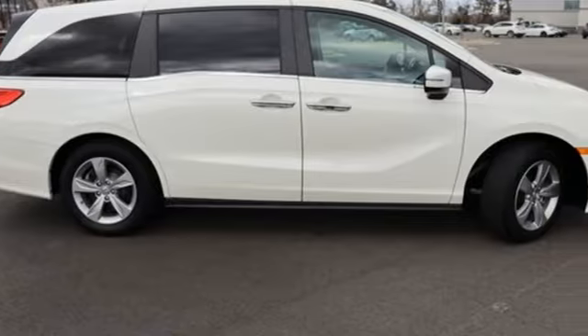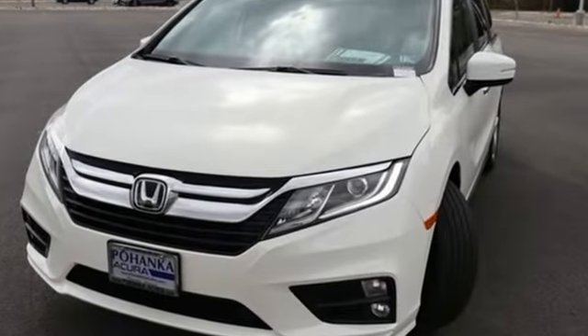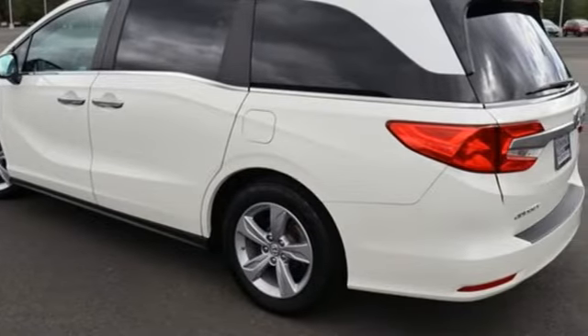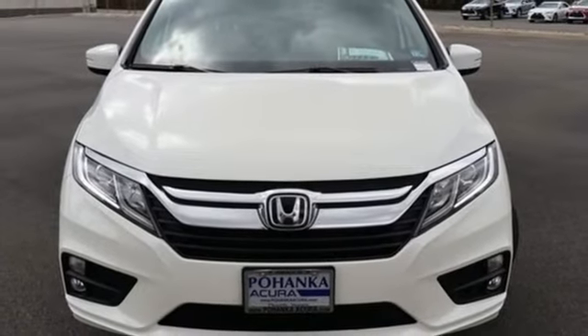On the Odyssey, The Car Connection writes: it stands at the top of the minivan heap with more design flair and more driving enjoyment than most other three-row rivals. It's a Honda, so longevity comes standard. You need to drive it to believe it. See it for yourself today.